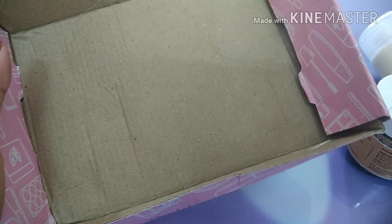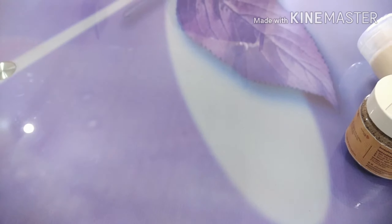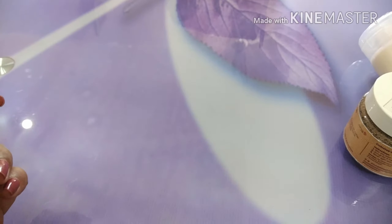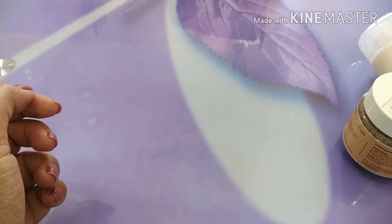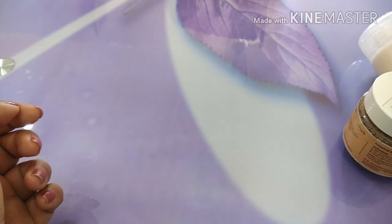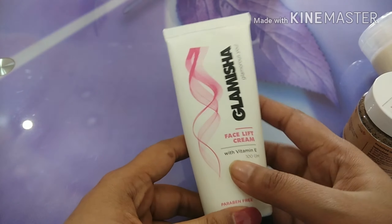Hi friends, I'm back with yet another unboxing of the blush box. This is my first blush box and I waited really, really long for this. The special fact about this month's blush box is, this month doesn't have a specific set of products.